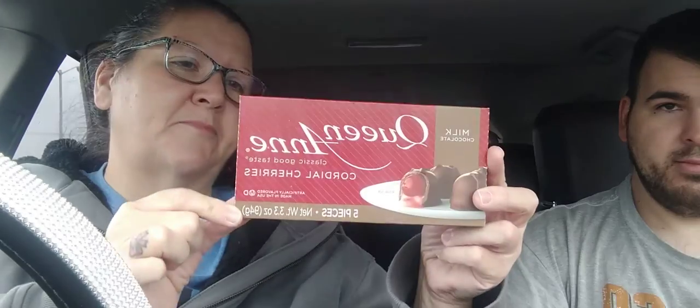He got himself some Queen Anne Cordial Cherries, five piece. And the expiration date — it's on the side — the expiration on these is January 9th of 2024. Everything looks backwards on camera, but anyway, he got him some Queen Anne's.